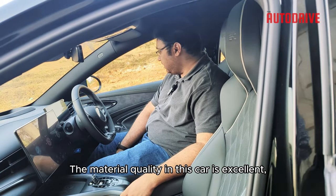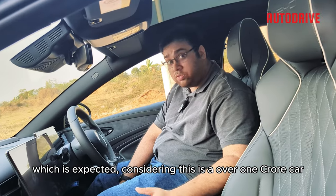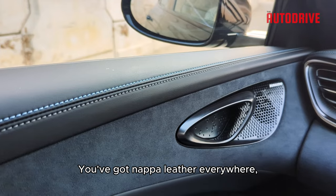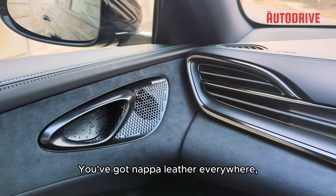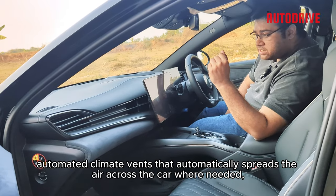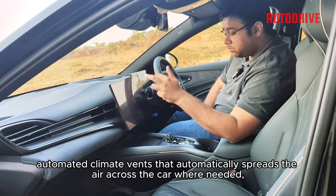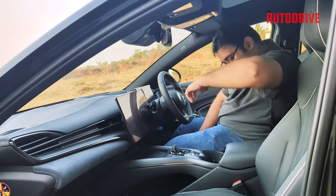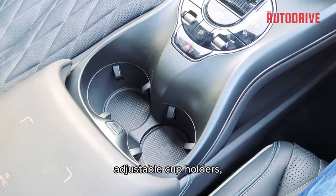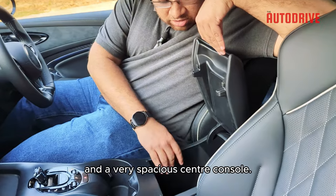The material quality in this car is excellent, which is expected considering this is a over one crore taka car. You've got Nappa leather everywhere, actual metal trim pieces, automated climate vents that automatically spread air across the car where needed, adjustable cup holders, and a very spacious center console.